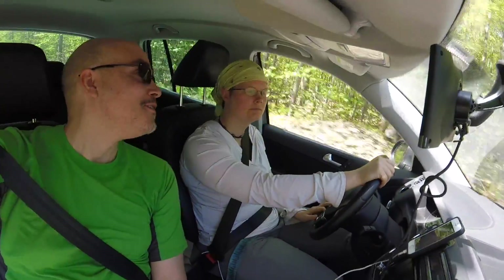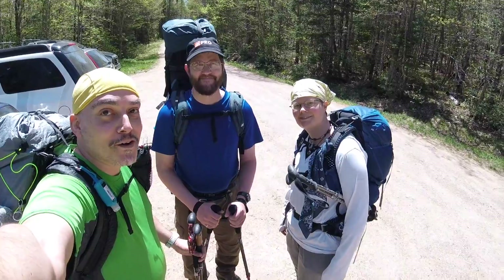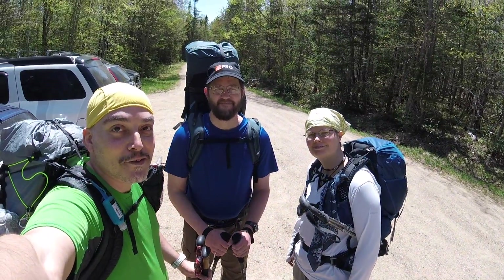We're on our way for our first backpacking trip of the year. Where are we going? Perkins Mountain, chicken with Dan. We're on our backpacking trip. Say hi to Dan.